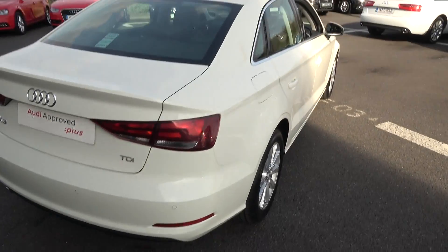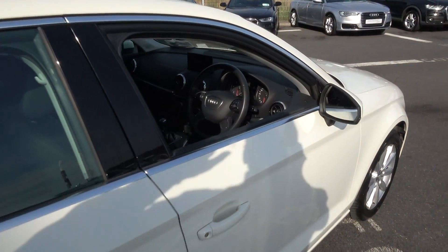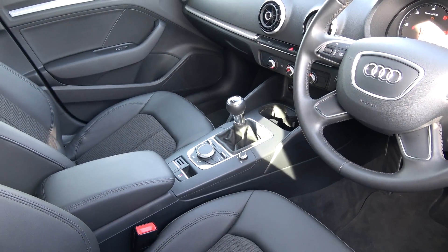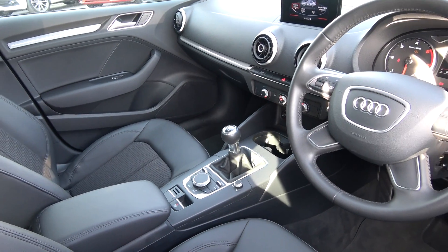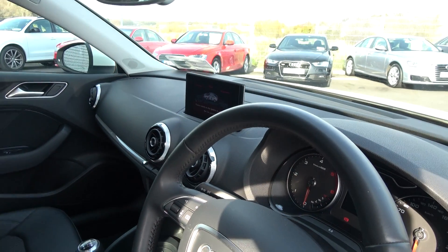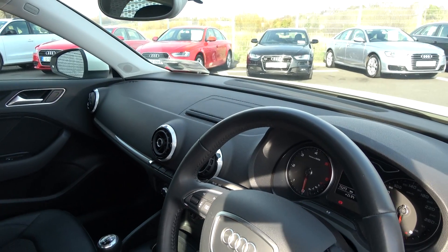Finally, making our way to the driver's cockpit, we are greeted with the black leather four-spoke multi-function steering wheel. We have an electronic handbraking system. As previously mentioned, this is a six-speed manual. Climate control air conditioning, Audi start-stop technology, and cruise control are all on offer — a long list of equipment as you would expect with the Audi A3 saloon.